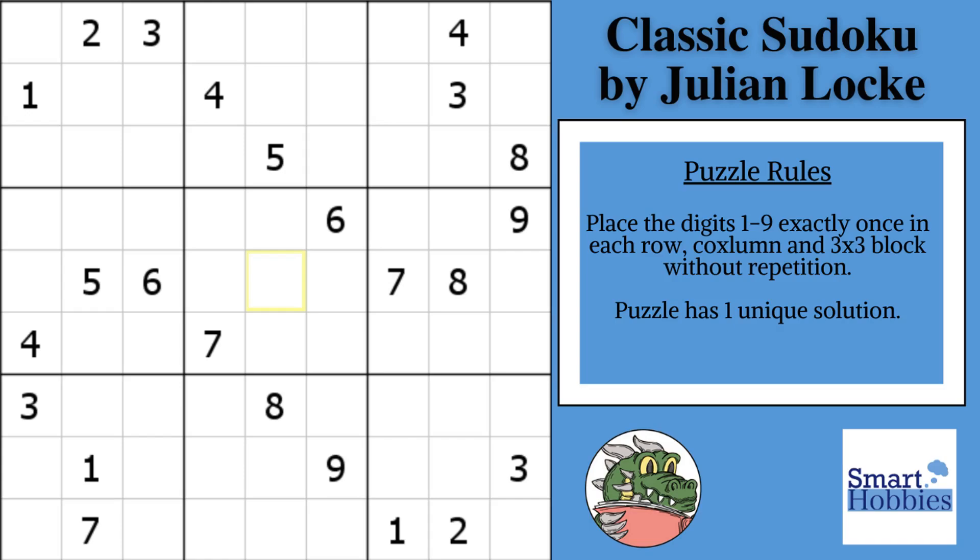Greetings, friend. I have a special treat for you today. This is a collaboration video. I challenged David Peru of DX Sudoku to solve one of the hardest puzzles I could find. This is a classic Sudoku by Julian Locke.